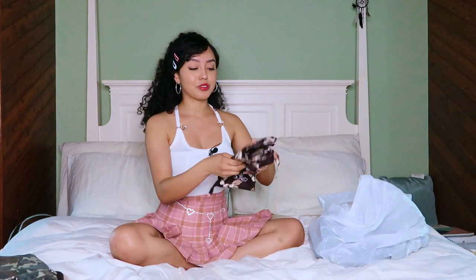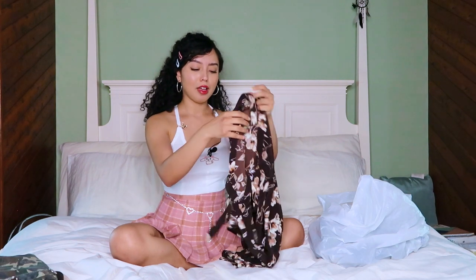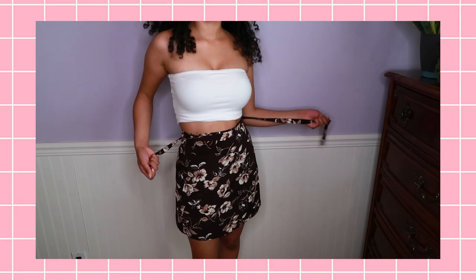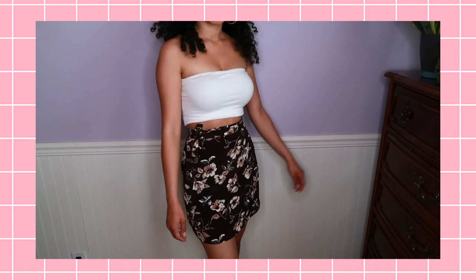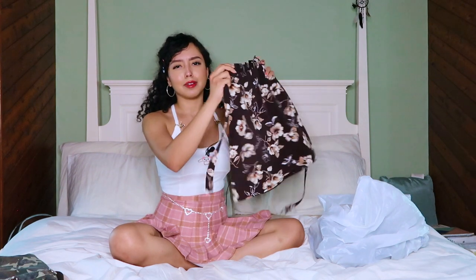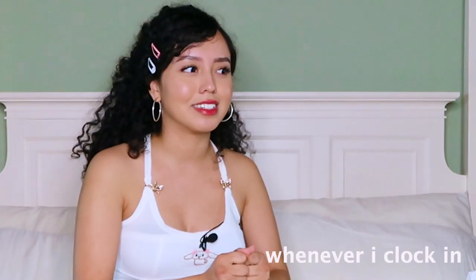The next one is this skirt — it reminds me of the early 2000s so much. It's a wrap skirt and the colors I absolutely love. It's floral and brown. It was a little bit too long for me, which is actually kind of perfect because at my job there's a dress code, so I can wear this to work and out and about. I'd give this one a solid eight out of ten.